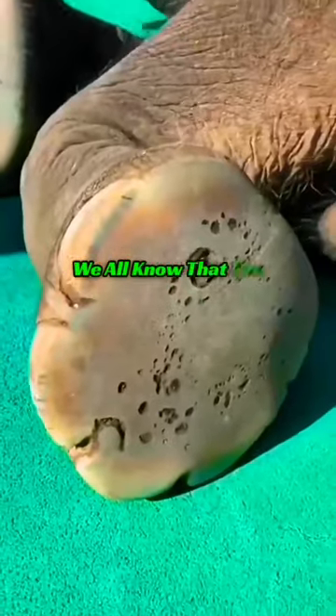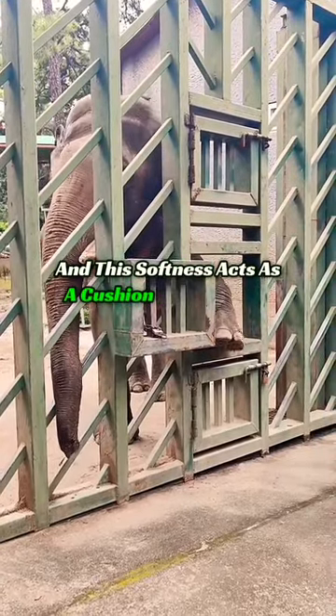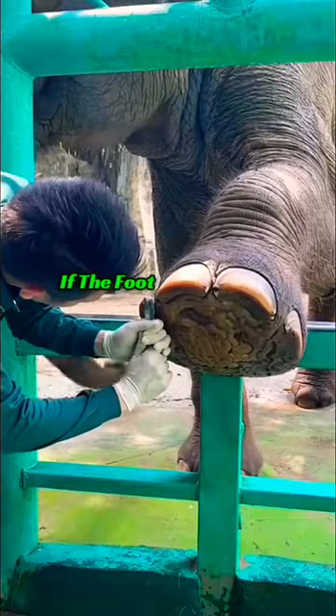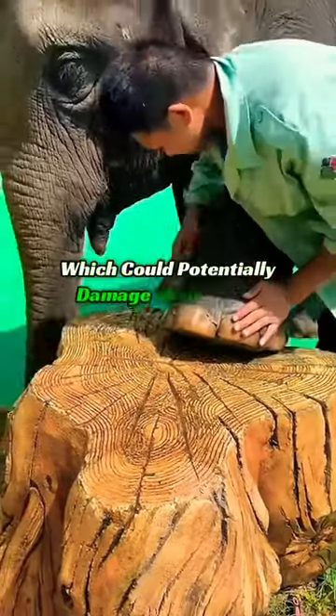The bottom of an elephant's foot is soft, and this softness acts as a cushion during their walk. If the foot pad thickens, the cushioning effect is reduced, which could potentially damage their knees.